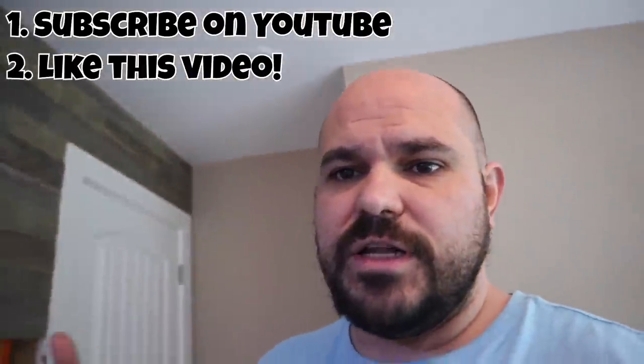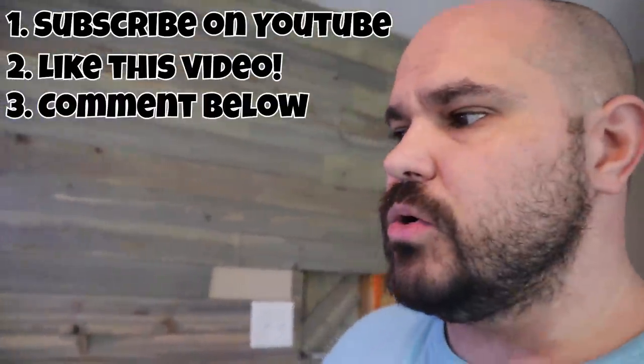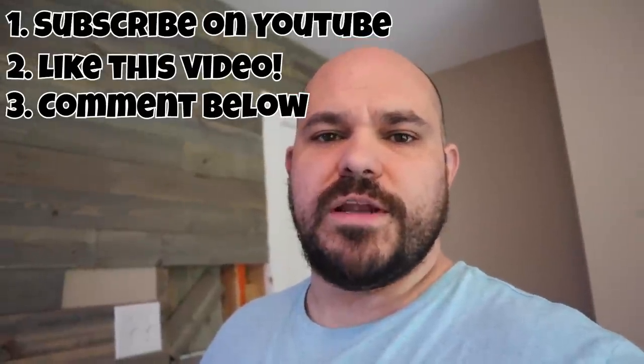If you do not have any other social media other than YouTube, then this is how you're going to enter: simply subscribe to the channel, like this video, and then comment below and let me know what you ate for breakfast today. That's it. That's all you have to do, and you'll be entered.